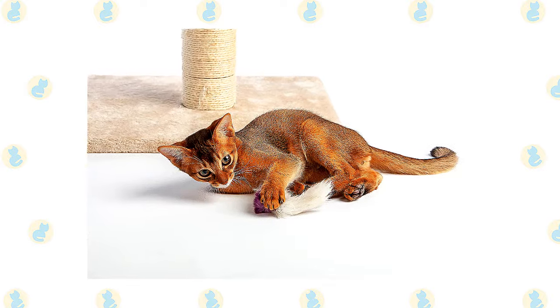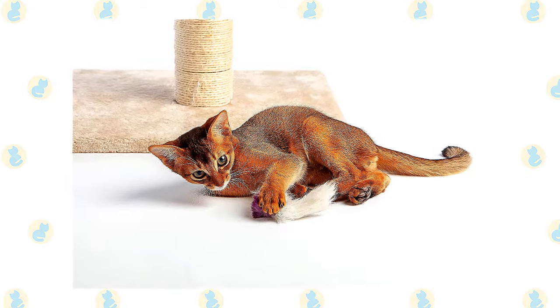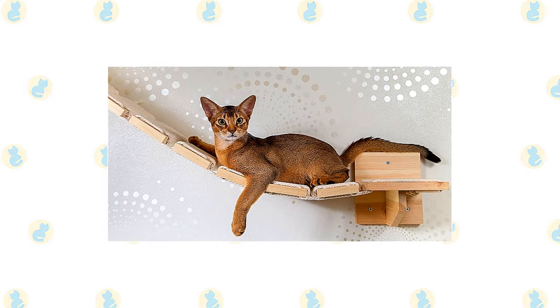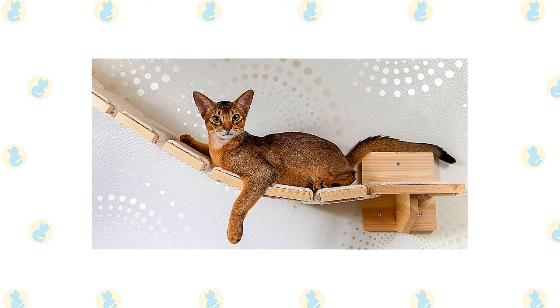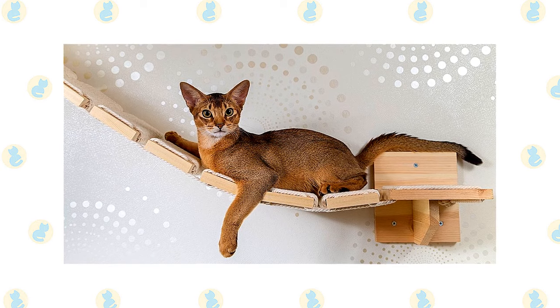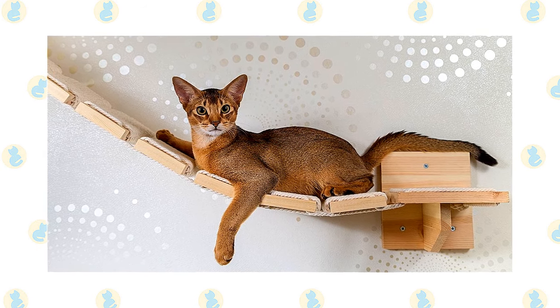Teach him to retrieve at your peril — once you start, he won't let you stop. He learns tricks quickly and many Abys enjoy running a feline agility course. A love of heights is a signal trait of the Abyssinian. He likes to be as high up as possible and will appreciate having one or more ceiling-height cat trees. When those aren't available, he is perfectly capable of making his way to the uppermost point of any room. Fortunately, he is naturally graceful and rarely breaks items unless simply out of curiosity.